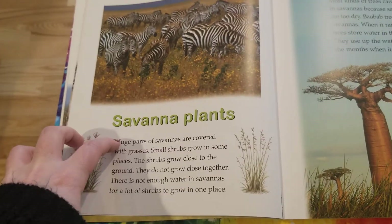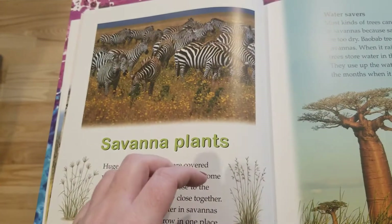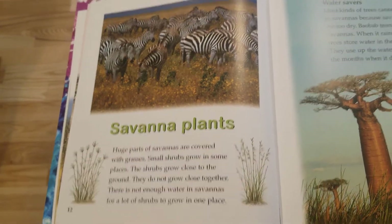You might see one bush here, and then another space, and another bush — they call it a shrub — and another space and another bush. But they don't grow all together in a row because they don't have enough water coming up from the ground.